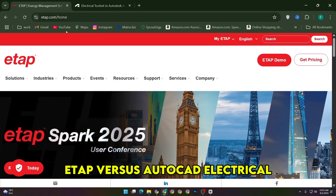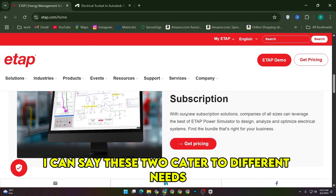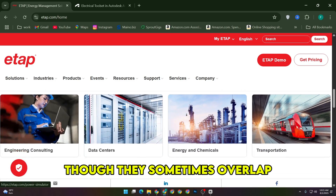ETAP versus AutoCAD Electrical. Having worked extensively with both, I can say these two cater to different needs in the electrical engineering space, though they sometimes overlap.